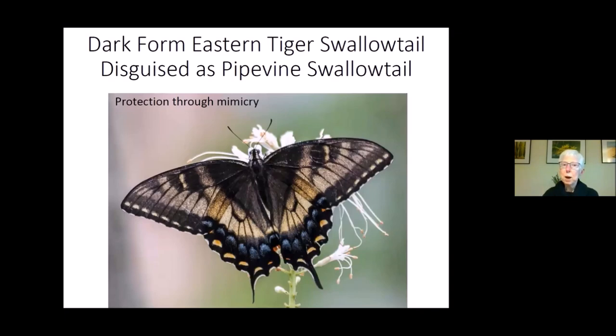There is a dark form of the female eastern tiger swallowtail, and it's thought to mimic the coloration of the pipevine swallowtail, presumably providing some protection. This dark coloration occurs only in females and is thought to be more common in areas where the pipevine swallowtail is common.